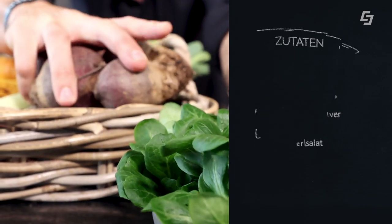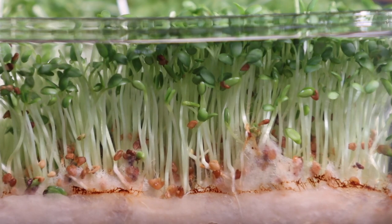Für die Vorspeise habe ich mir schon was überlegt: Wir werden ein Rote-Rüben-Carpaccio machen mit einem Vogelsalat, einem ganz leckeren Zitrusöl-Himbeerdressing, und natürlich bauen wir da auch noch unsere Sprossen ein, die uns die Bettina als Challenge gegeben hat.